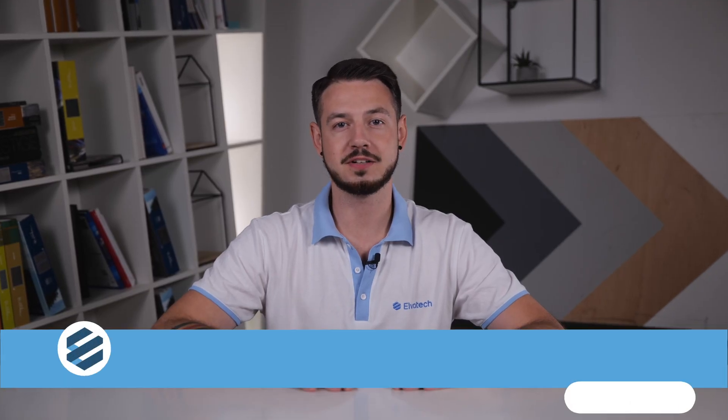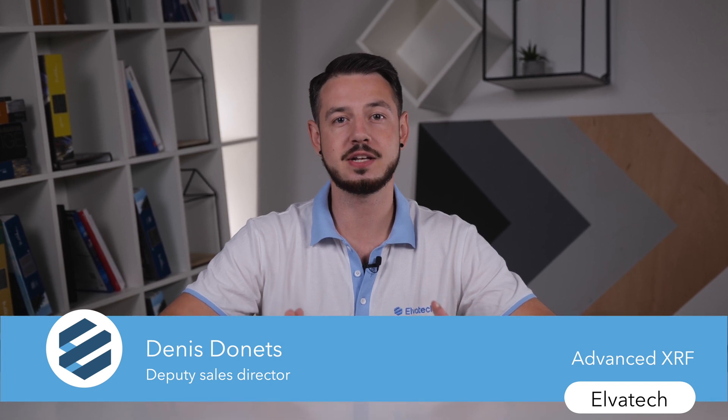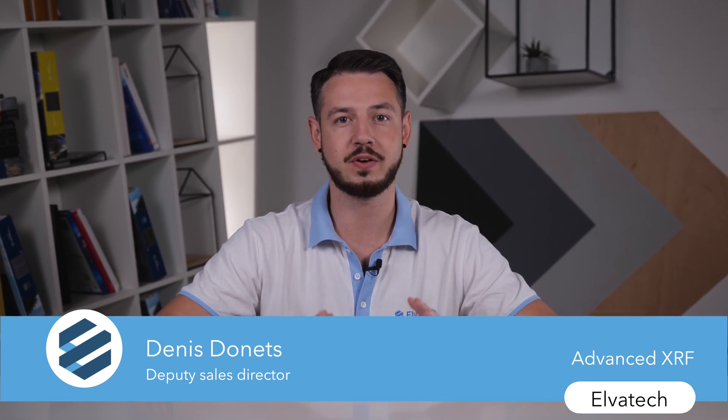Hello and welcome to Alvatec's official YouTube channel. My name is Denis and I'll be your guide through the fascinating world of X-ray fluorescence technology. Alvatec is a global leader of XRF analyzers — we design and manufacture both handheld and benchtop models.